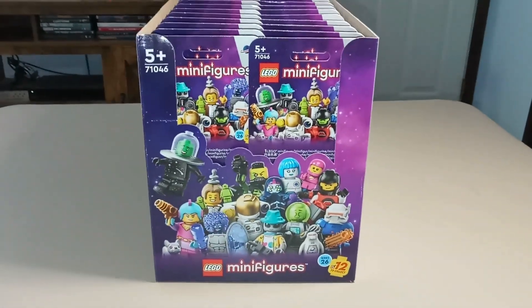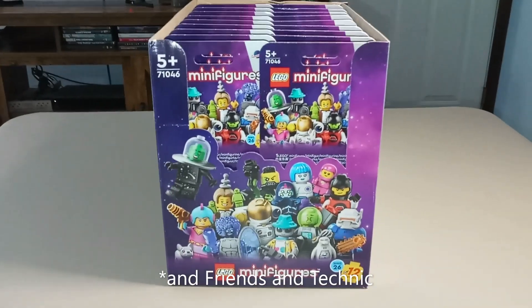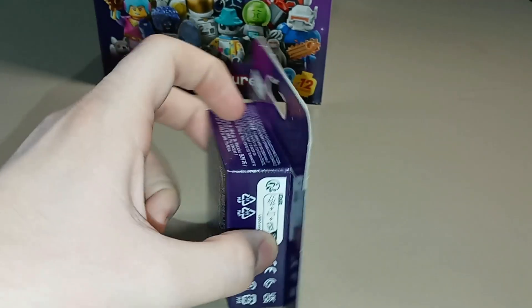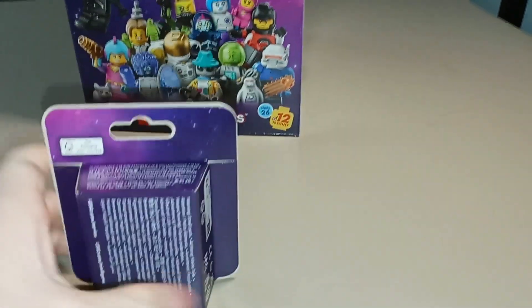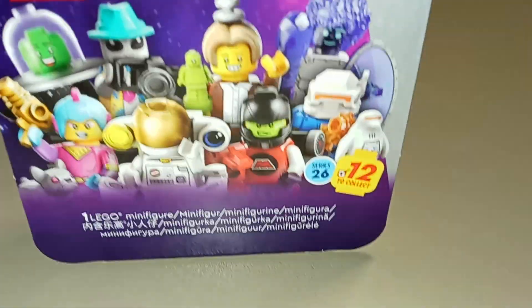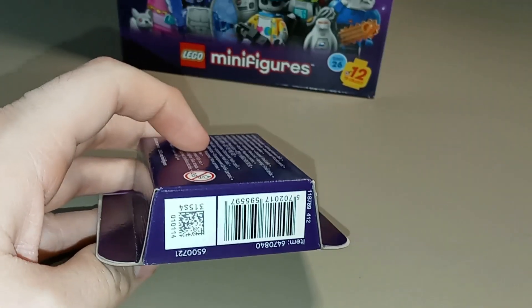2024 has kind of been the year of space for LEGO in many ways. We've gotten a lot of city sets that are space themed, as well as some exclusive sets and gift-with-purchases, and this minifigure series continues that trend. This is what the individual packages look like with the new cardboard box packaging — on the front we've got a few of the minifigures displayed with the Classic Space logo, 'Series 26' with 12 to collect, and on the bottom there's a barcode and a QR code that can be scanned with an app called BrickSearch.